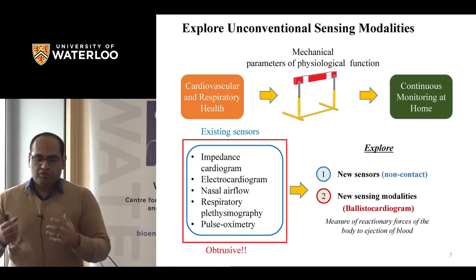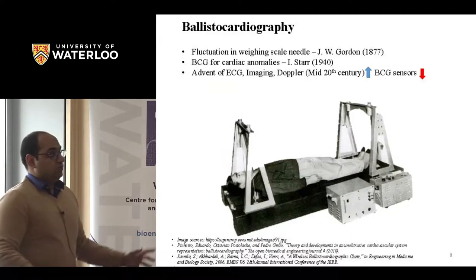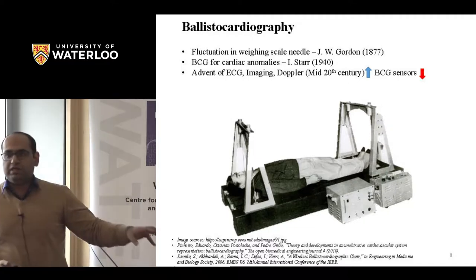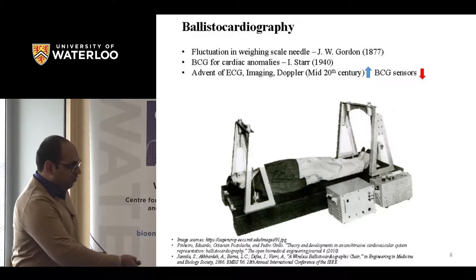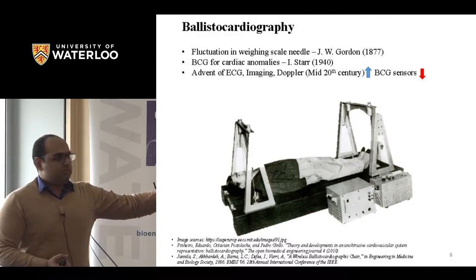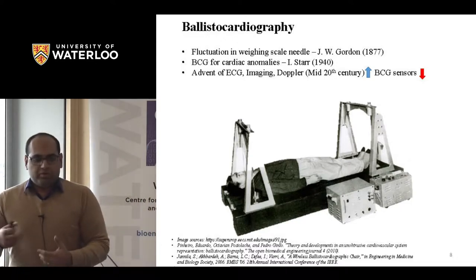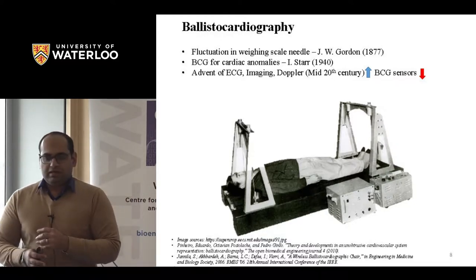BCG is actually a measure of your body vibrations when your heart ejects blood into the vessels. It's not something new — it was discovered in 1877 by Gordon, and in the mid-20th century Starr and colleagues showed you can detect cardiovascular anomalies with these body vibrations. But the cumbersome equipment needed at that time meant BCG didn't take off, and as ECG and imaging technologies progressed, interest in BCG vanished.